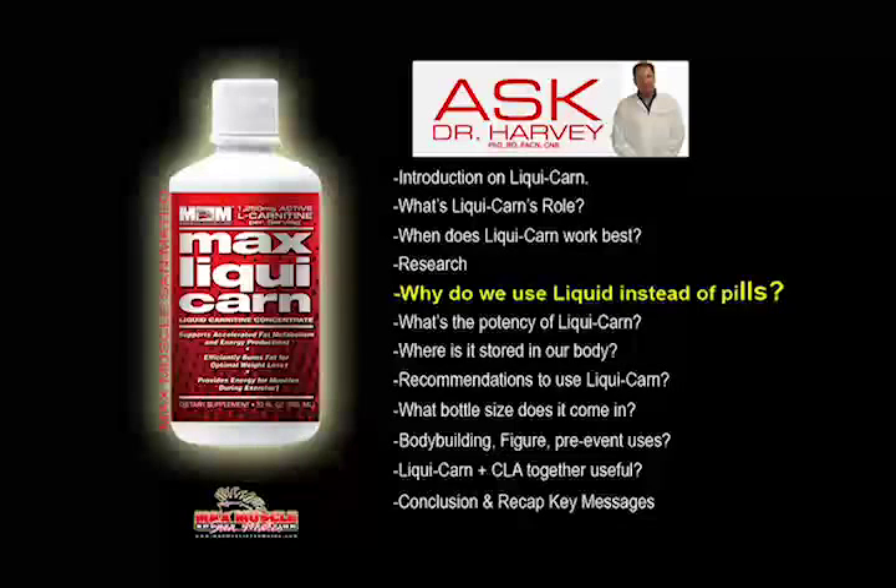It's very low in calories. There's no sugar. You can see in the supplement facts there's only 15 calories per serving. So it's very low in calories and there's no sugar.